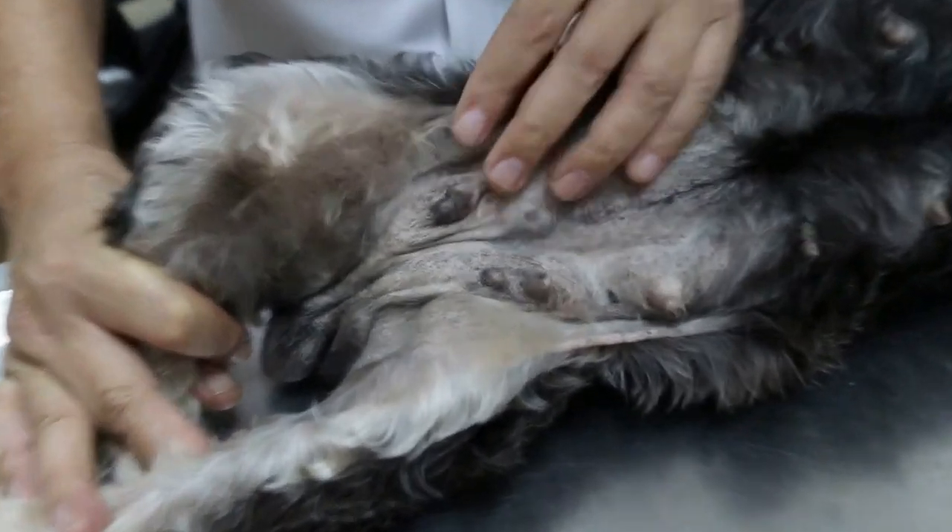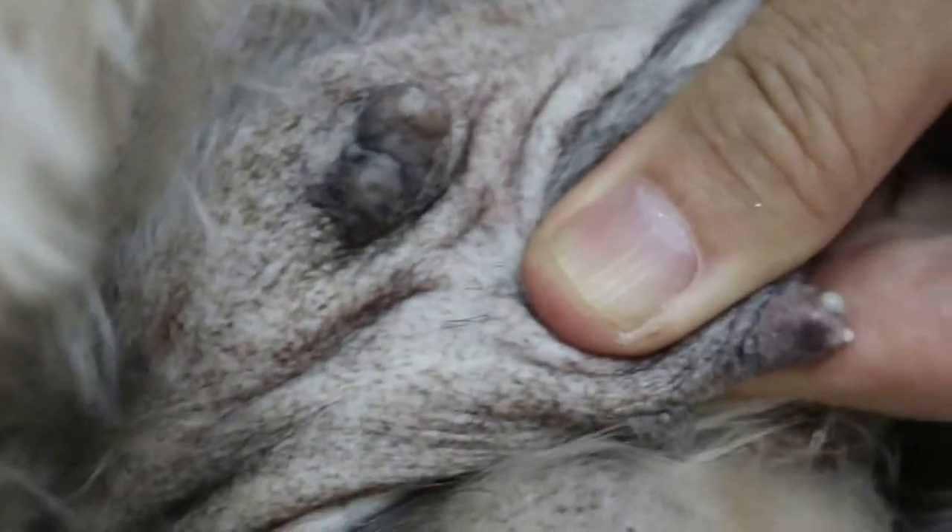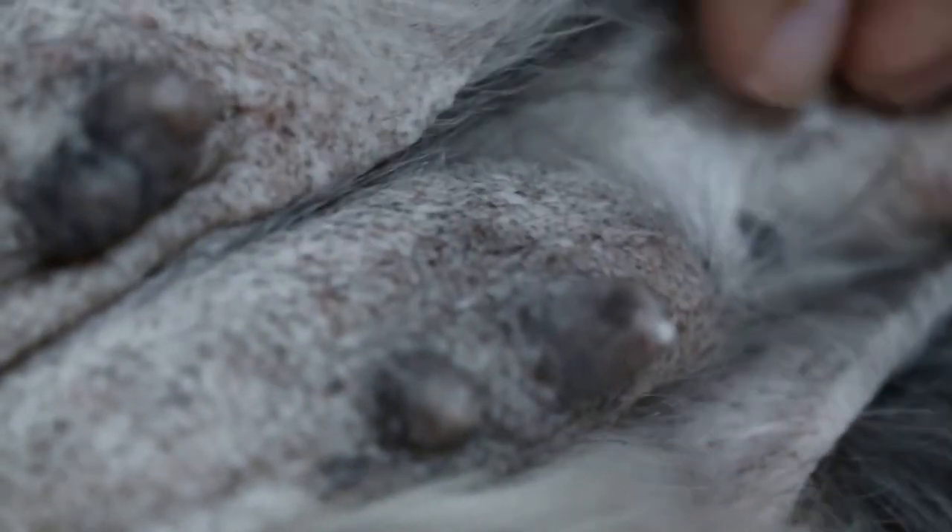If you look here, there is definitely milk coming out, so it's false pregnancy. False pregnancy normally occurs two months after the heat period — after the bleeding. When was the bleeding? It was in October.